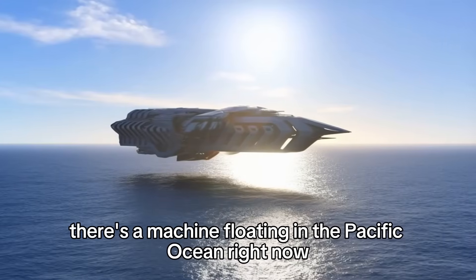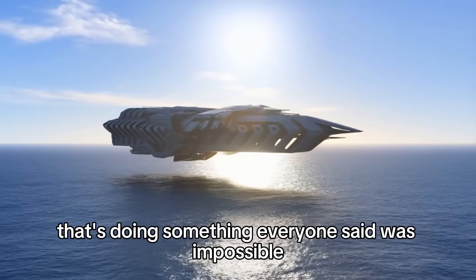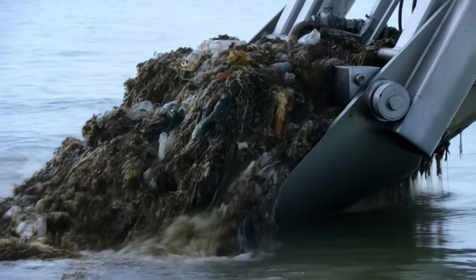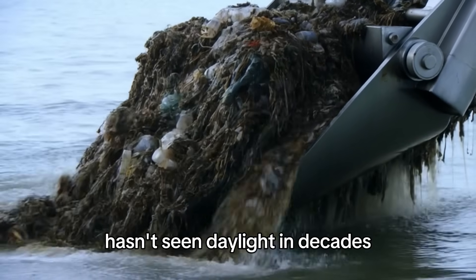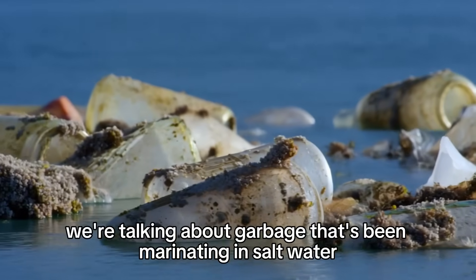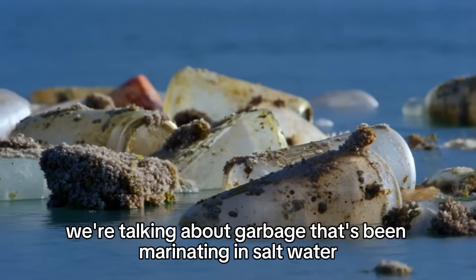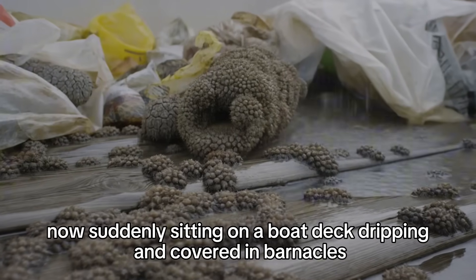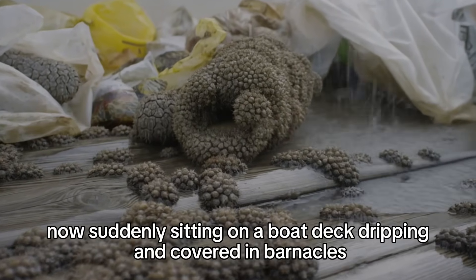There's a machine floating in the Pacific Ocean right now that's doing something everyone said was impossible. It's scooping up plastic by the ton, and the trash it's pulling from the water hasn't seen daylight in decades. We're talking about garbage that's been marinating in salt water since before you were born, now suddenly sitting on a boat deck, dripping and covered in barnacles.